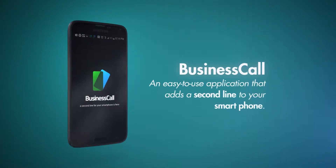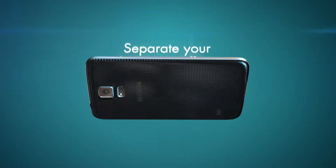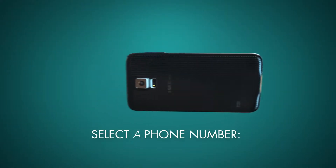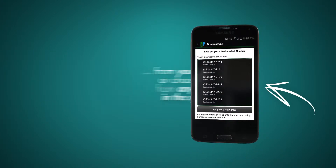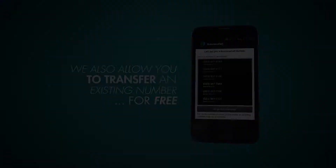Business Call is an easy-to-use application that adds a second line to your smartphone. It allows you to separate your business calls from your personal calls. Business Call lets you select a phone number from your town, or choose one from anywhere in the country. We also allow you to transfer an existing number for free. It's your choice.